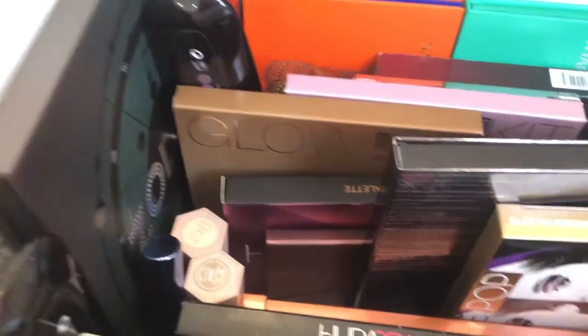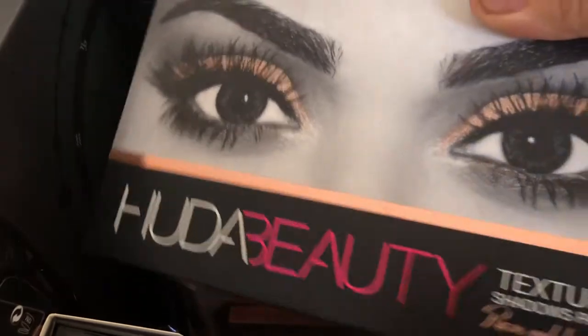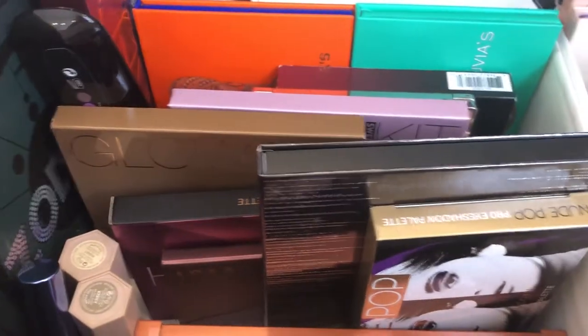Next up in my declutter, I don't really use the first generation Huda Beauty as much, so I'll probably want to get rid of that.